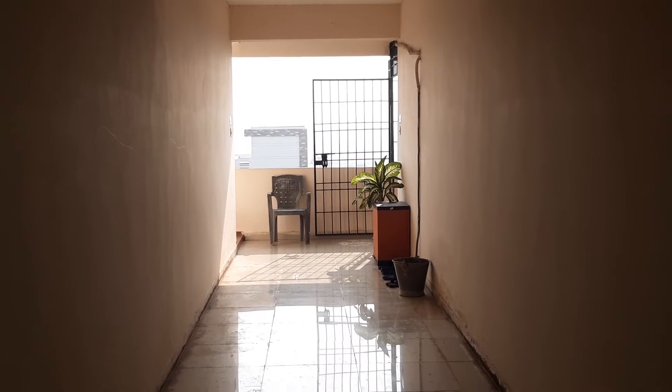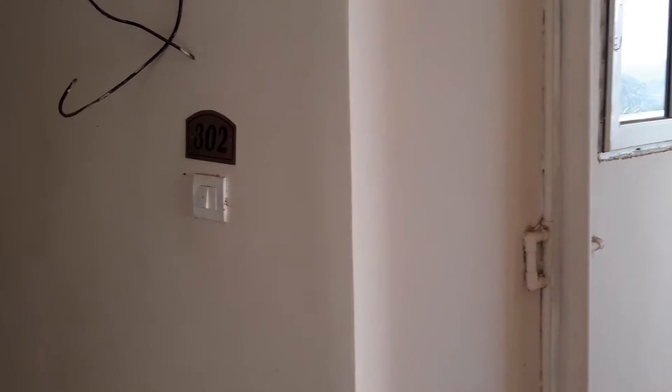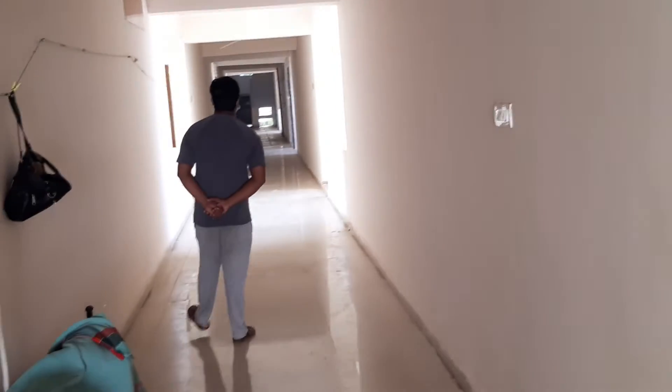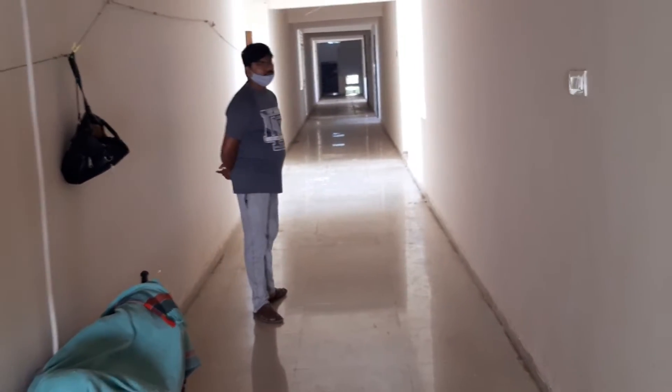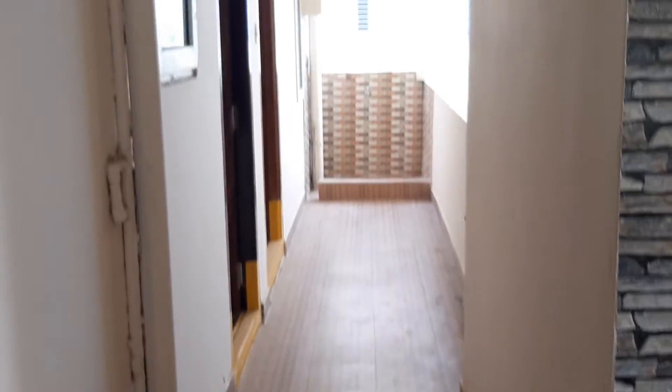Hi friends, we have a head center in the 911 apartment. There is a light lift. 3.02. This is a 6ft corridor. This is an east facing corridor. This is a grill bed. This will be separated.